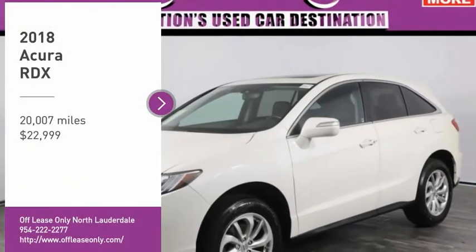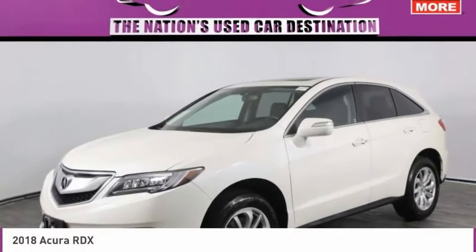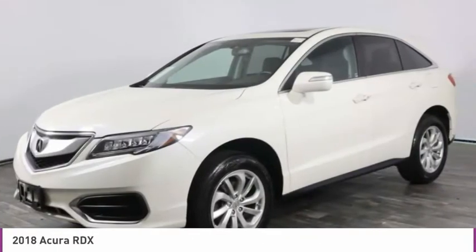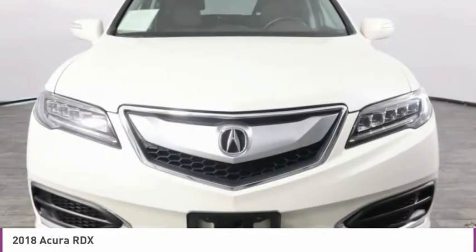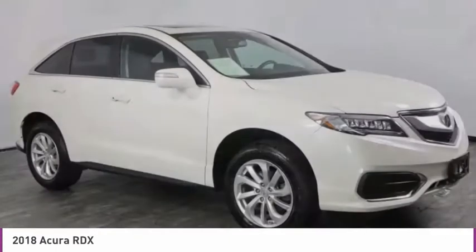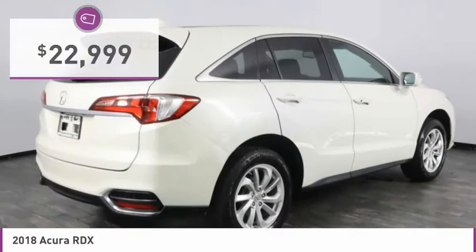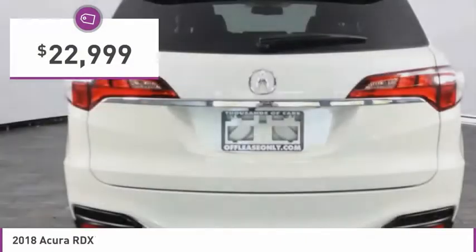Make a great choice today with the 2018 RDX. Viewed as Acura's answer to BMW's sporty X3, the RDX offers a stylish interior, plenty of sport, and a nice amount of utility, and is priced below $25,000.